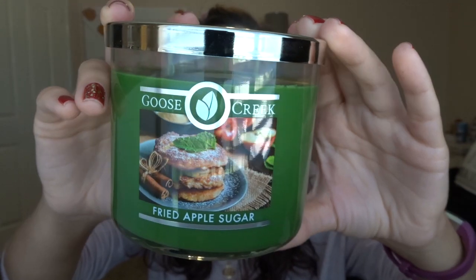Then I have Fried Apple Sugar — oh my god, that sounds so good. Look at the label, it literally has fried apples on it. It's sold out on the site too so I can't see the notes, but I think it was something like cinnamon sugar apple maple. There's some maple to it — it's like super sweet, sugary apple, almost like a powdered sugar apple. That's good.